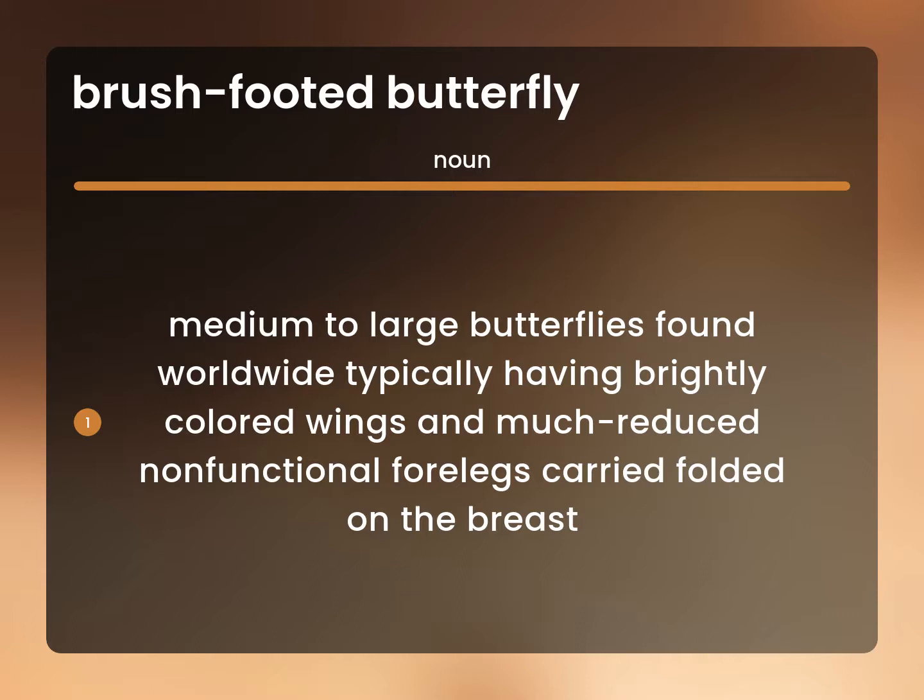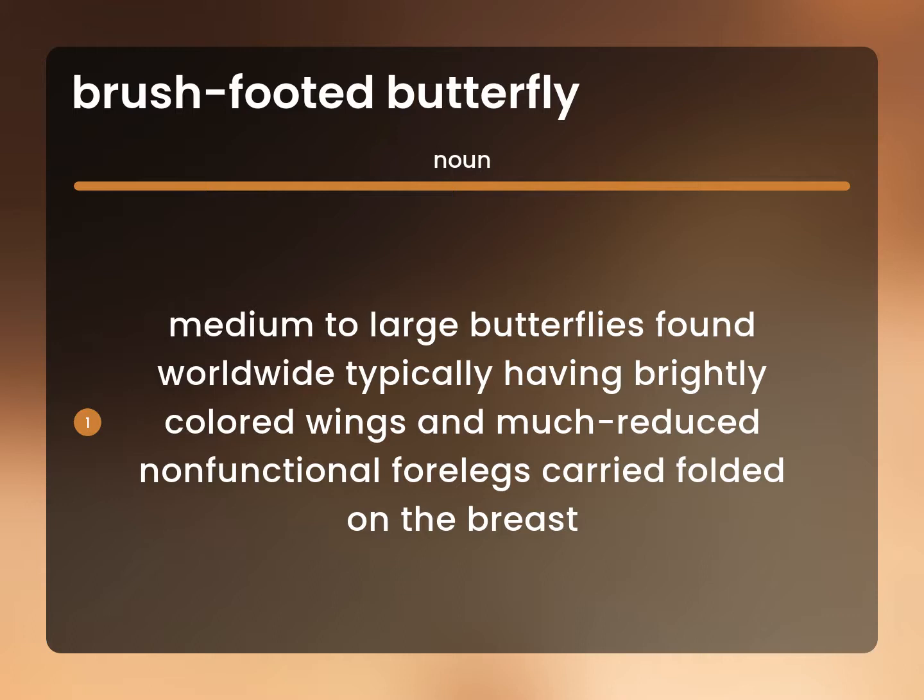Medium to large butterflies found worldwide, typically having brightly colored wings and much reduced non-functional forelegs carried folded on the breast. Four-footed butterfly; nymphalid; nymphalid butterfly.